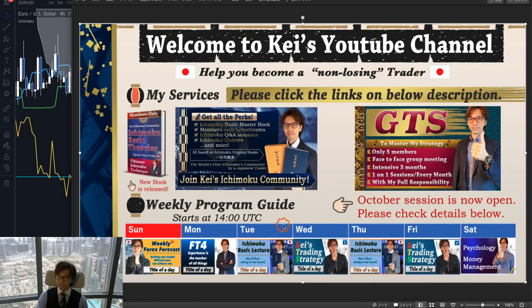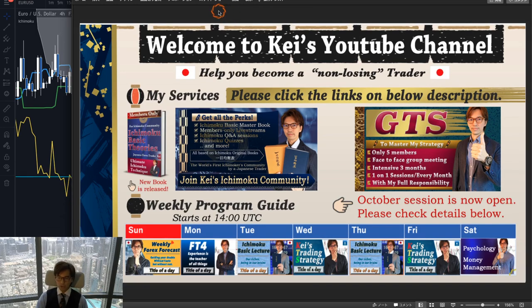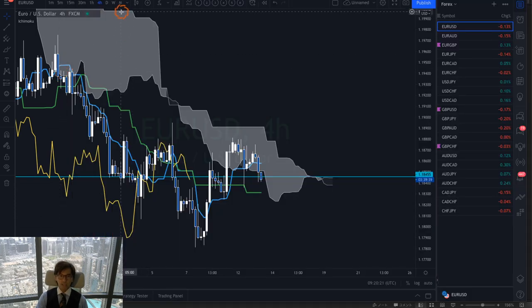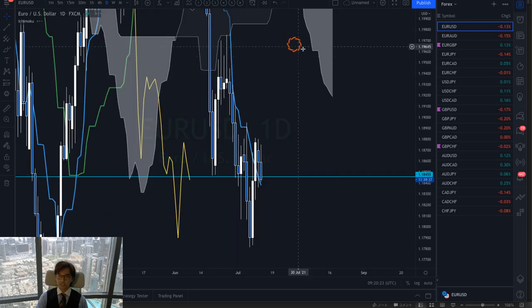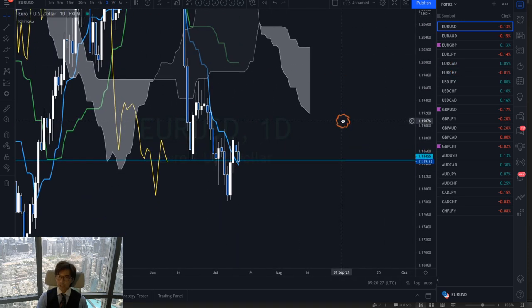Let me start the analysis. Just a quick disclaimer: this information is based on my own understanding and knowledge, so when you take trades please do so within risk management. I will screen the pairs quickly in the daily chart and the 4-hour chart and see if there are any trends or interesting market situations.